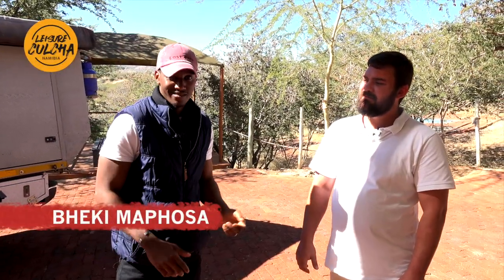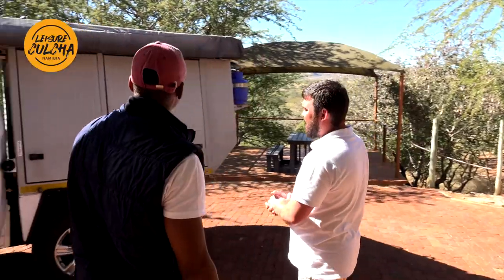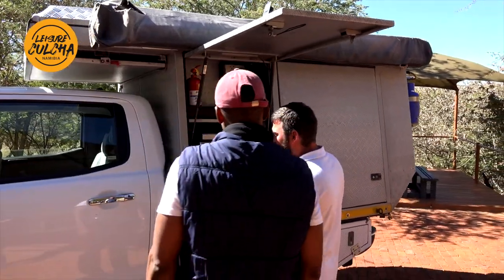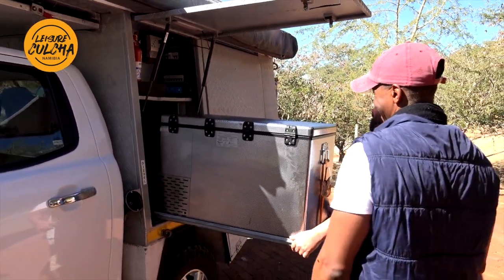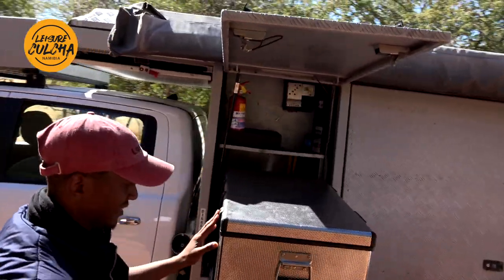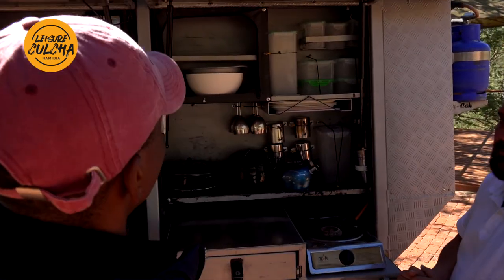Today I'm speaking to Jan and he's going to take us through setting up camp in this tough bakkie. Setting up is fairly quick. When you stop, the first thing you want is a beer or something cold to drink. There's a slide-out 90-litre fridge which has two compartments - a freezer on one side and a fridge on the other side. And a whole kitchen, nicely set up with all your utensils and everything in it.